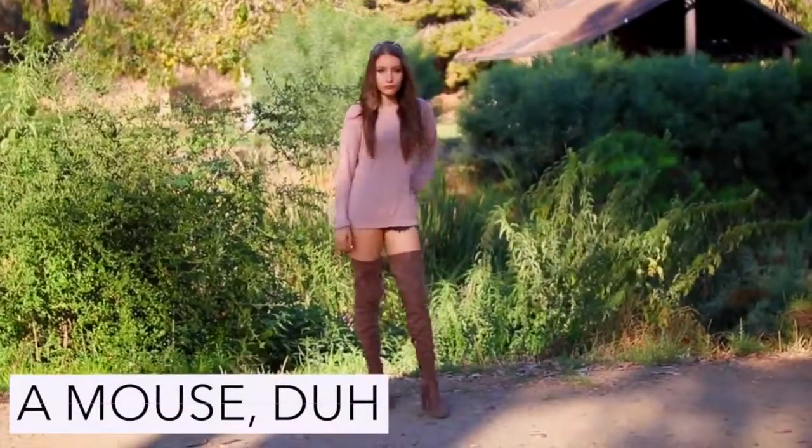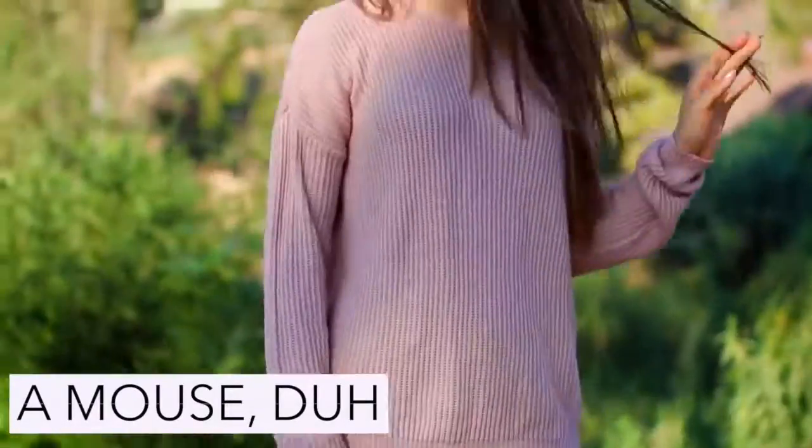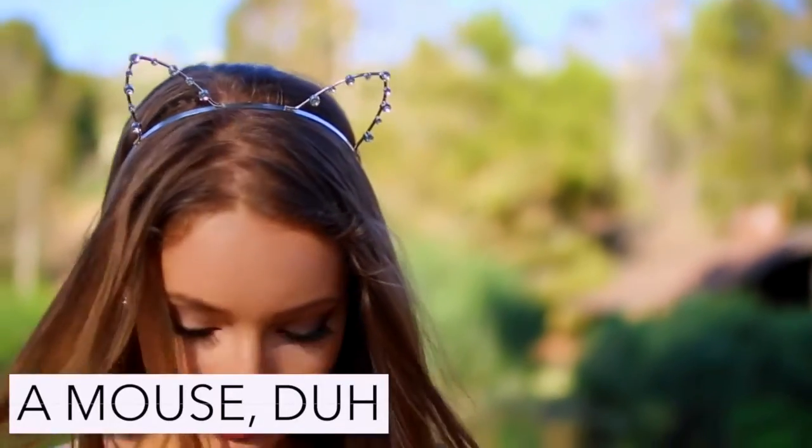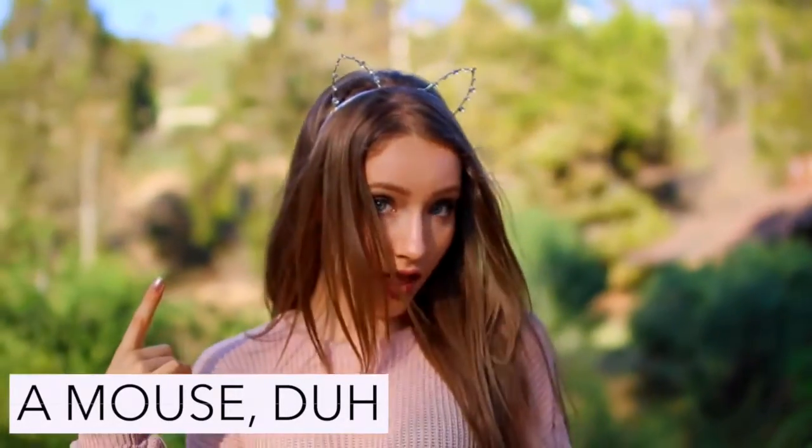To be the girl from Mean Girls who is a mouse but nobody knows what her costume is, just wear a random outfit and a pair of cat ears. And if someone asks what you are, just be like: I'm a mouse, duh.